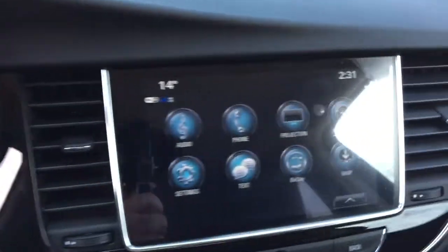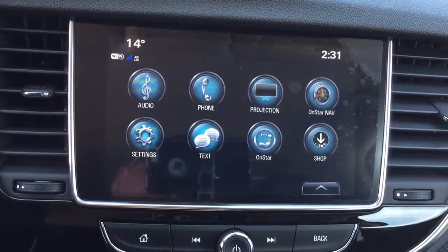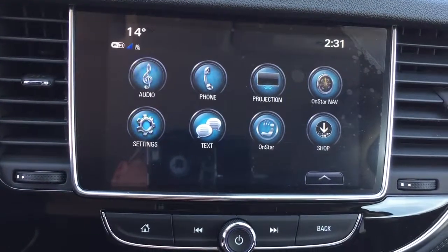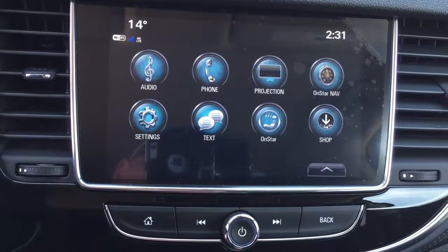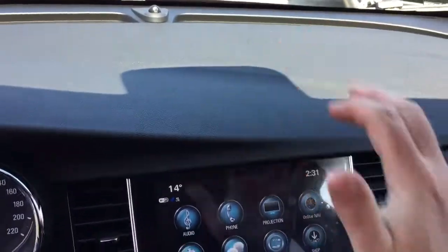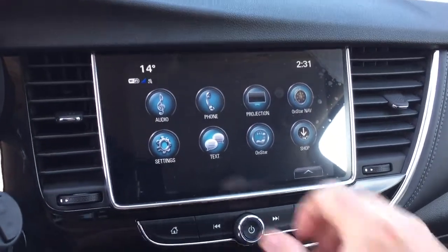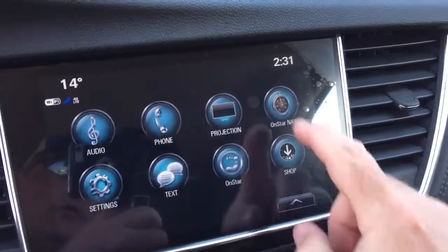Let's go to our brand new redesigned entertainment system — 8-inch IntelliLink, a full color touchscreen with AM, FM, Sirius XM satellite radio, time and temperature display. On the old Encore, the system was further back and you used a rotary scrolling wheel to access your entertainment. But now it's right here at your fingertips — everything you're looking for.